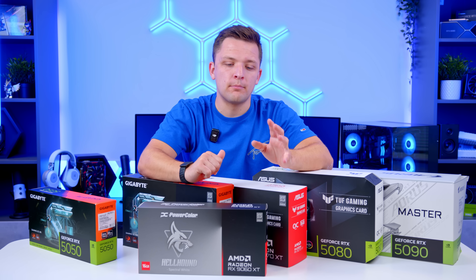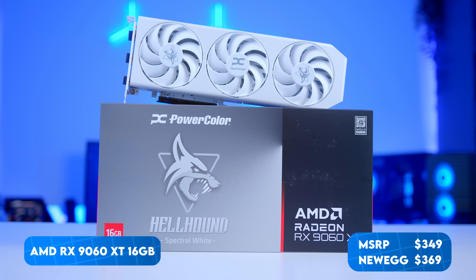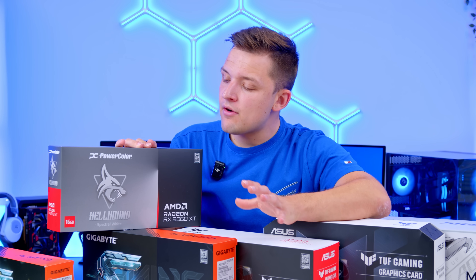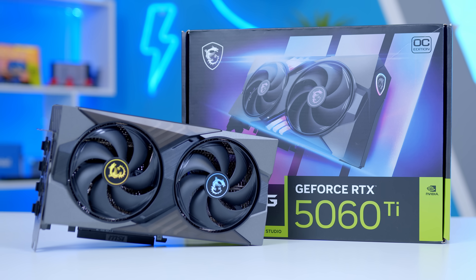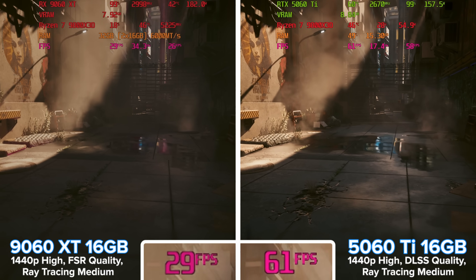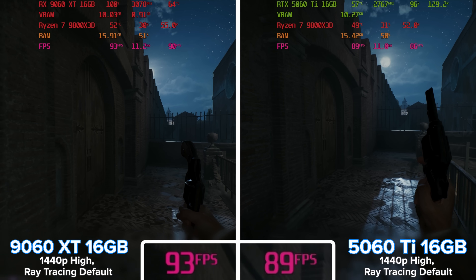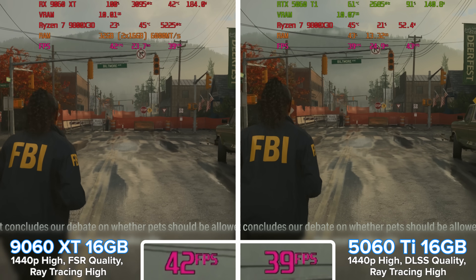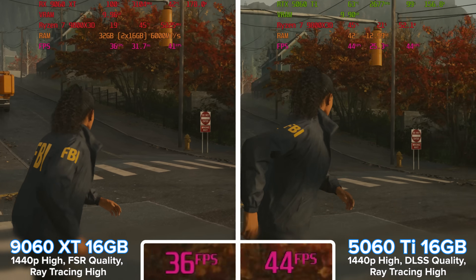Moving up to the sub-$400 price bracket, the 9060 XT 16GB is the card to talk about, and here AMD has a much more well-rounded product. Performance is good across a range of titles. The only area this card falls down versus its closest rival — the 16GB 5060 Ti, which actually costs over $400 — is when you turn ray tracing on. In Cyberpunk side-by-sides, the NVIDIA result is certainly better, and the ray tracing is slightly more pronounced on NVIDIA in Indiana Jones as well. In Alan Wake 2, frame rates are fairly similar but ray tracing on NVIDIA is marginally better — though it's a closer difference than I previously would have thought.